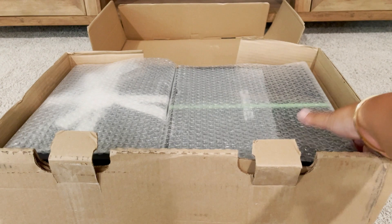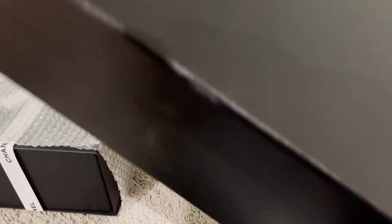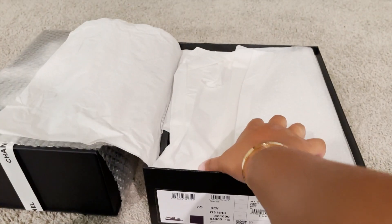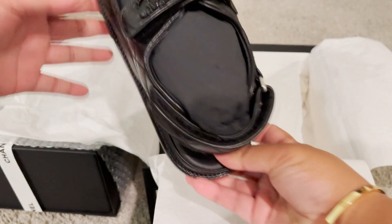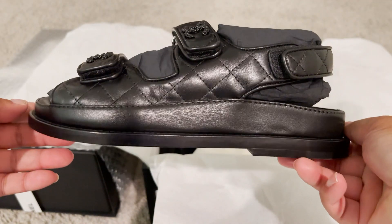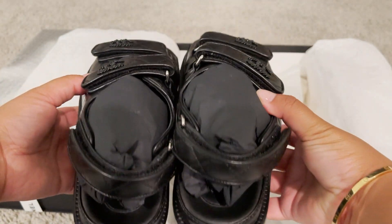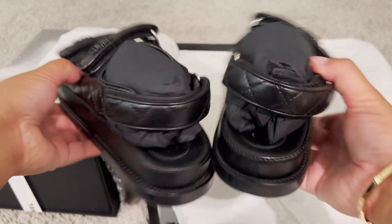I have two Chanel boxes, so let's open that one first since it has a nice ribbon on it. Inside I have the care booklet, two dust bags — and I got the dad sandals, yay! I went to my boutique and these were not available in my size. She kept posting them and finally had a post with my size, so I'm so excited for these — these are the dad sandals.